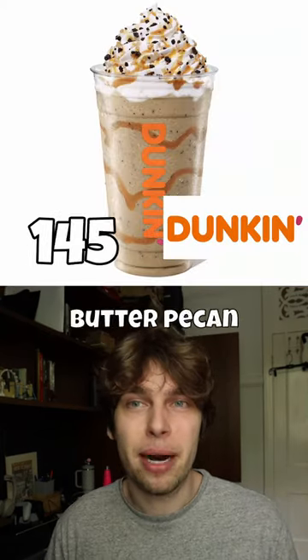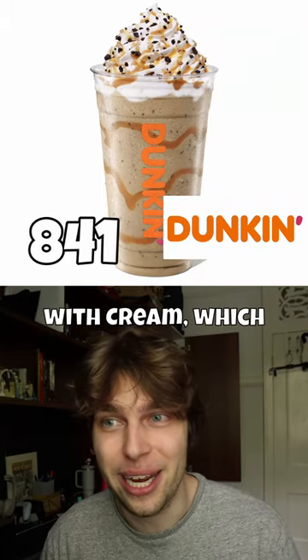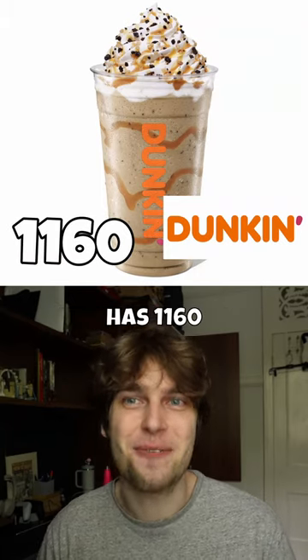At Dunkin', it's the Butter Pecan Swirl Frozen Coffee with Cream, which has 1,160 calories.